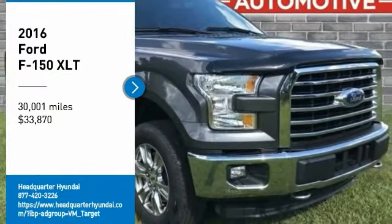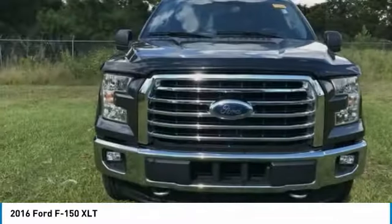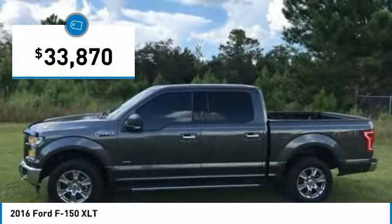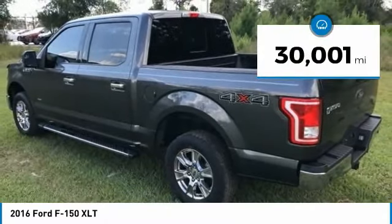You are going to love the 2016 F-150. A Ford F-150 knows how to handle any situation. It's built to follow orders, no whining, and is priced below $35,000. This vehicle has less than 35,000 miles.